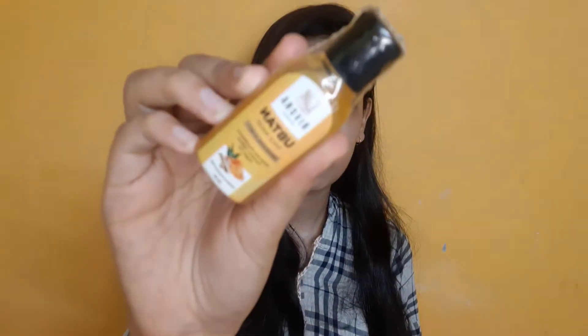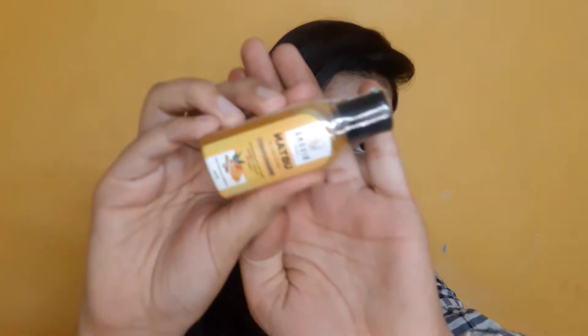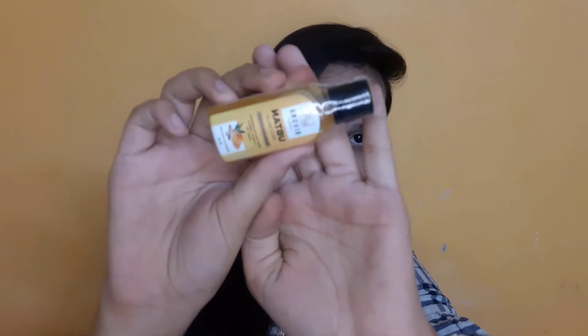Next product I have is this Rivauna Upten Face Wash. I'm not going to open it — it will stay in its proper packaging because I want to give away this whole box.